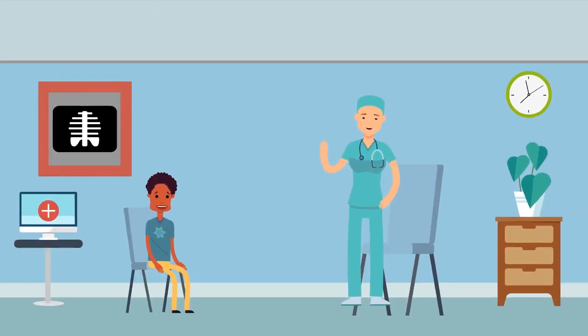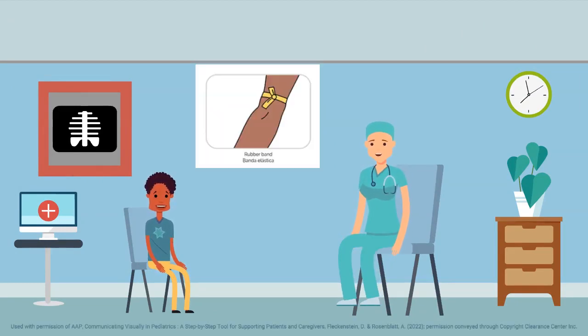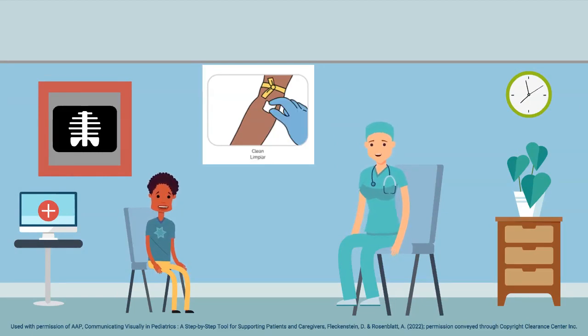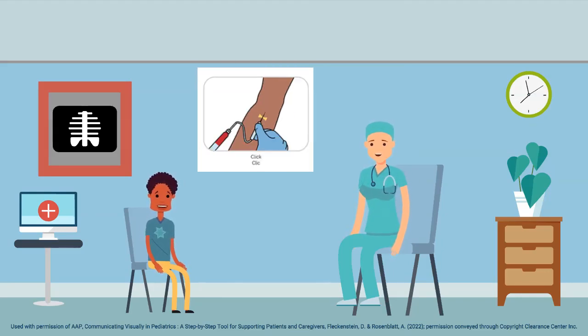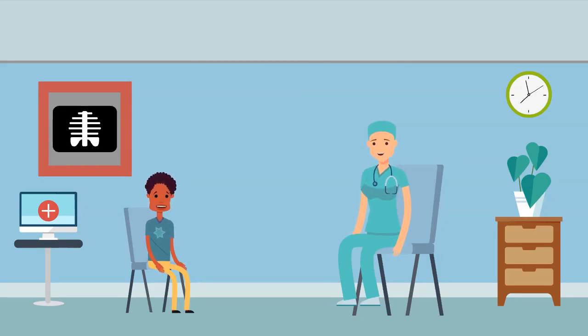Autistic individuals respond well to visual supports. This evidence-based practice can help make it easier for people with autism to understand medical procedures. By visually displaying the stages and steps involved in a medical procedure — called a visual task analysis — medical professionals can help reduce patient anxiety.